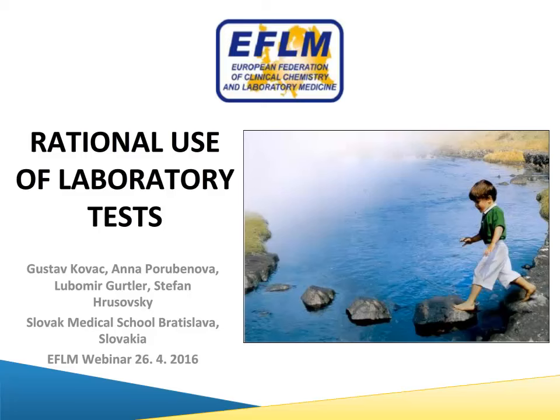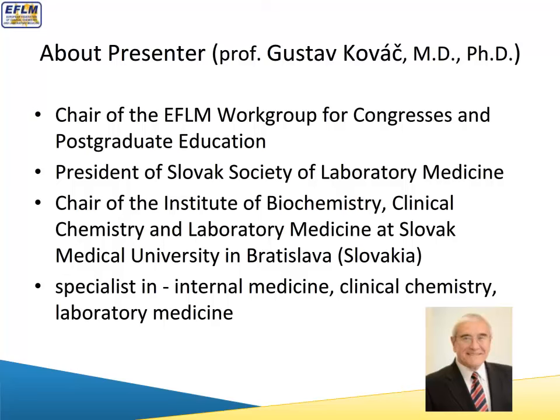The new Institute of Medicine report in the United States emphasises the need for physician education in the rational use of laboratory tests. And that's our theme for today — how are we going to use and improve the utilisation of laboratory testing. Our distinguished speaker is Professor Gustav Kovac, Chair of the Institute of Biochemistry, Clinical Chemistry and Laboratory Medicine at the Slovak Medical University in Bratislava.